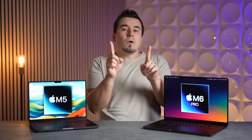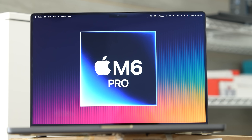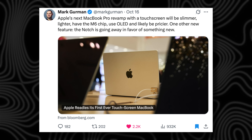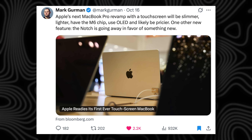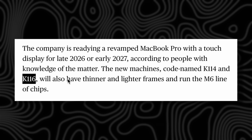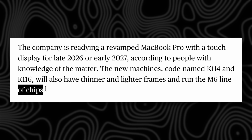Before jumping into those seven reasons, let's get into all of the brand new leaks. Just the other day, Mark Gurman reported a massive dump of leaks about Apple preparing two brand new MacBook Pro models, codenamed K114 and K116, having thinner and lighter frames and running the M6 line of chips.